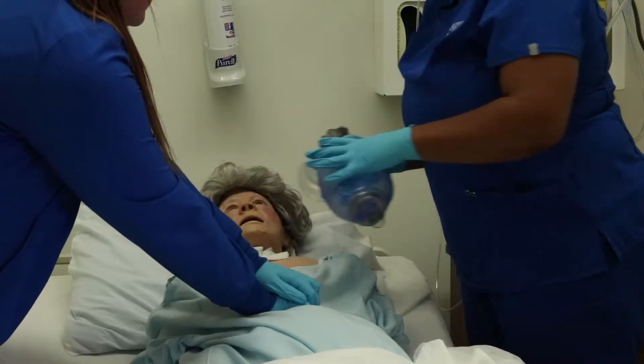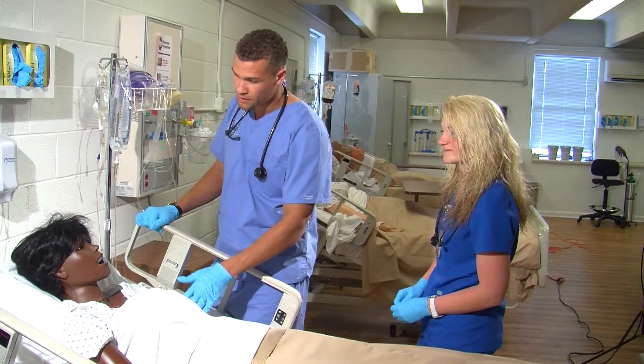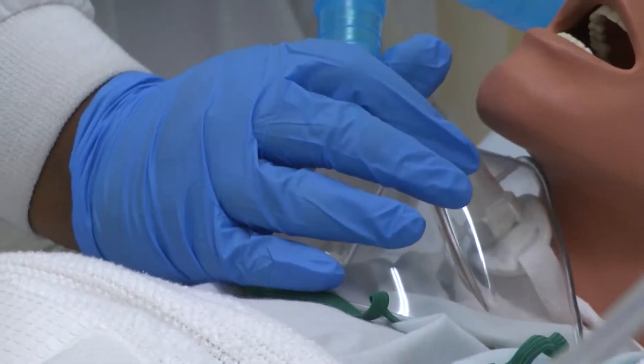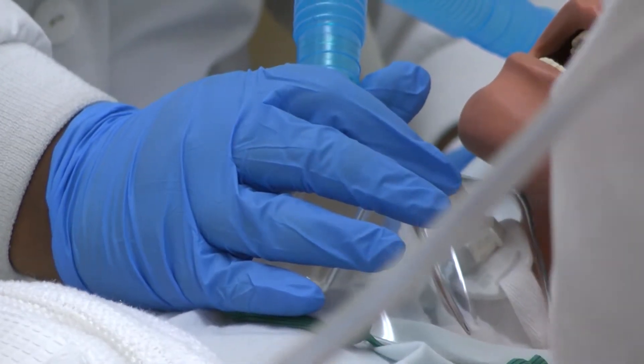Individuals learn professional nurse responsibilities like working in groups in an effective manner, communicating with clients, and assisting patients with the stages of growth in overall wellness. After completion of this one-year practical nursing program,